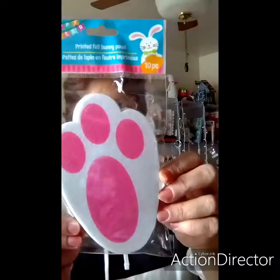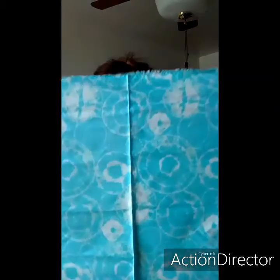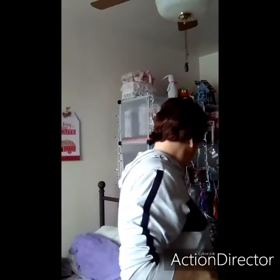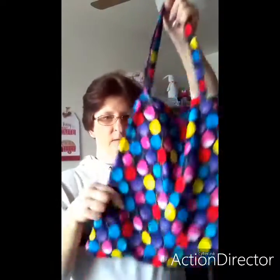And then I grabbed these rabbit feet — they're felt, there are 10 in there. I figured I could make something for Easter with the kids. Then I found this material, which I thought was very pretty, so I grabbed eight of these. I opened one up just to see what it would look like — it's like a tie-dye. My other one that I got with balloons on it, I made myself a purse. I put snaps on it and it turned out pretty good; it holds well.